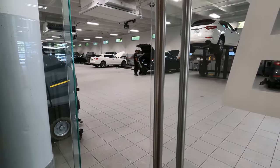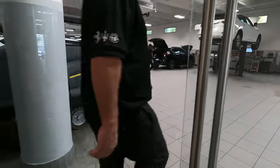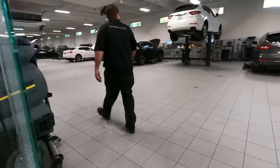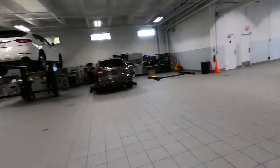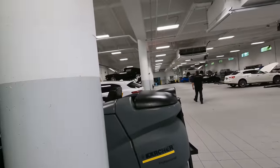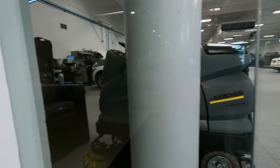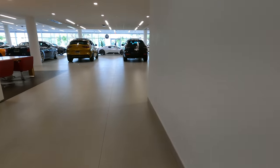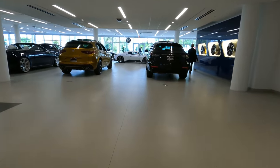Look at the old Mustang — looks like a '67 up there. See that Mustang up there? '67, '68, something like that. Just walk around and see what's going on here. Nobody's around — high-end place.